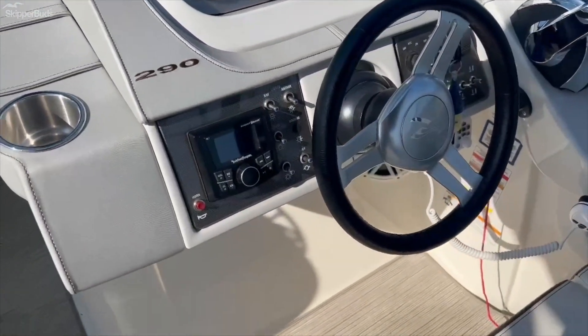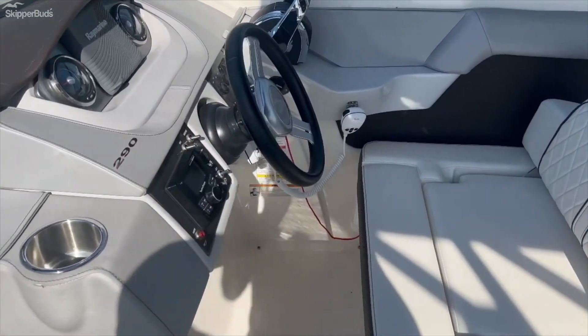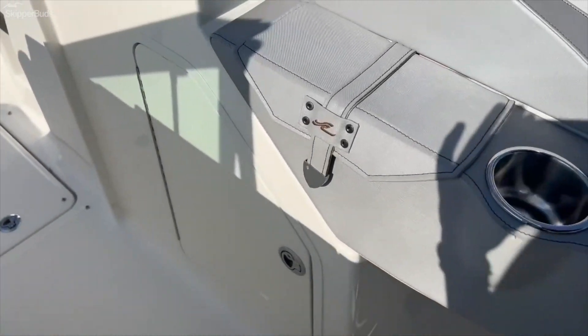This boat has just under 200 hours. We can see all the electronics are nicely laid out, and we've got our Mercury Vessel View, which will show you all the stats on the engines.